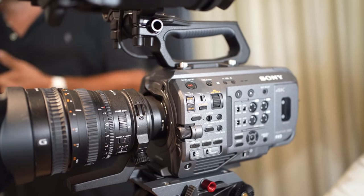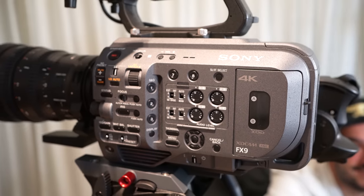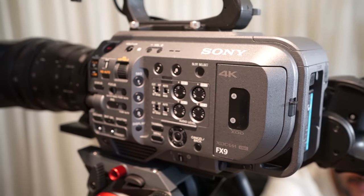This is the new Sony FX9, Sony's new full-frame, fast-hybrid autofocus, dual-ISO, low-light-capable camera.